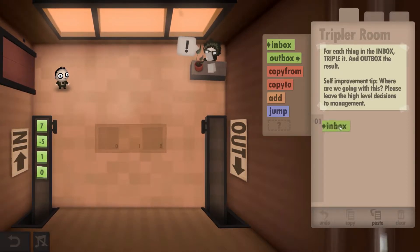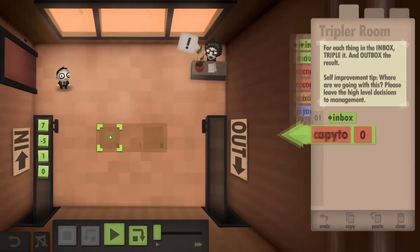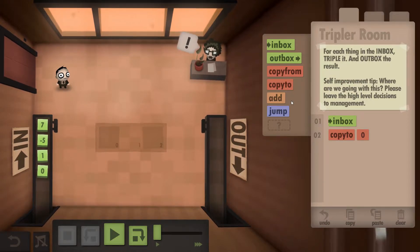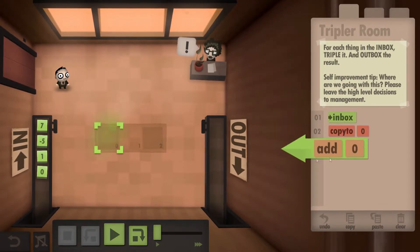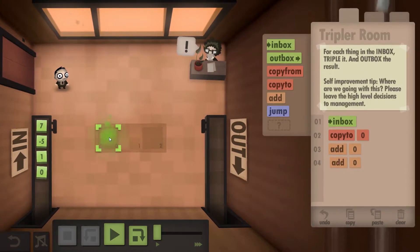The way we do that is we're going to grab the first number and copy it to the first box. Then the easiest way — because there's no multiply, we've only got add — so we're going to add it to itself and then add to itself again.